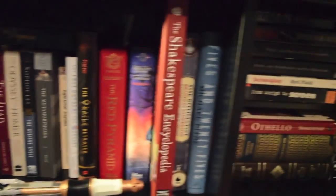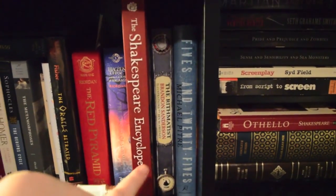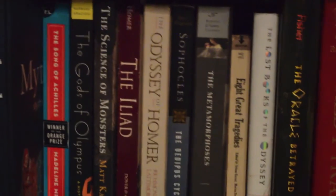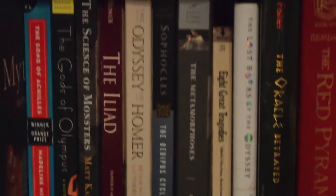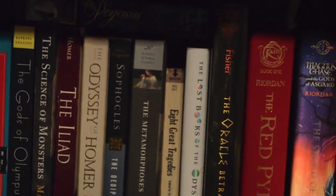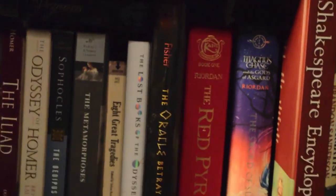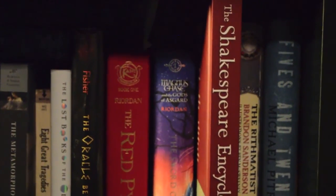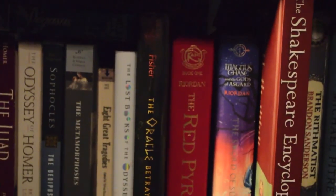Down here is my mythology shelf and books I couldn't place anywhere else. I have my Shakespeare Encyclopedia, The Rithmatist by Brandon Sanderson, and 2025 by Michael Petrae. And here's the mythology section: Mythology for Dummies, Myths by Anna Turnbull, Percy Jackson's Greek Gods, Percy Jackson's Greek Heroes, Myths, Legends, and Fantasies, The Song of Achilles by Madeline Miller, The Gods of Olympus, The Science of Monsters by Matt Kaplan, The Iliad and the Odyssey both by Homer, The Oresteia by Sophocles, The Metamorphoses by Ovid, Eight Great Tragedies which is Shakespeare mixed with Greek mythology, The Lost Books of the Odyssey by Zachary Mason, The Oracle Betrayed, The Red Pyramid and Magnus Chase both by Rick Riordan, and then Pegasus. My Kindles are on top of that, where I have a bunch of classics.